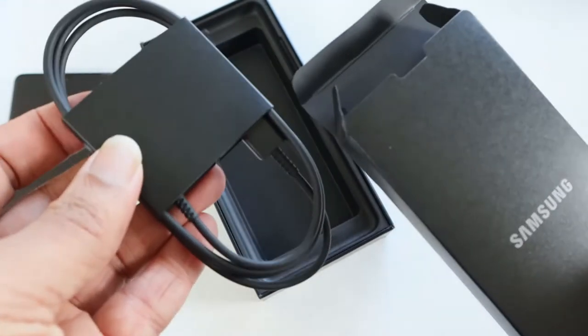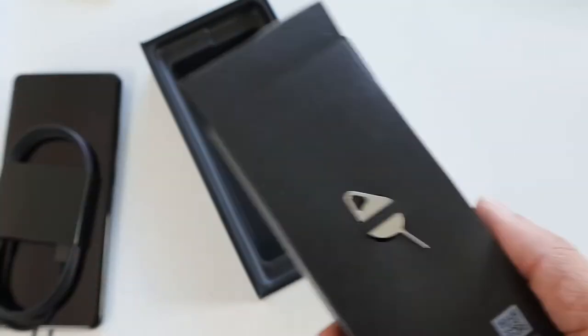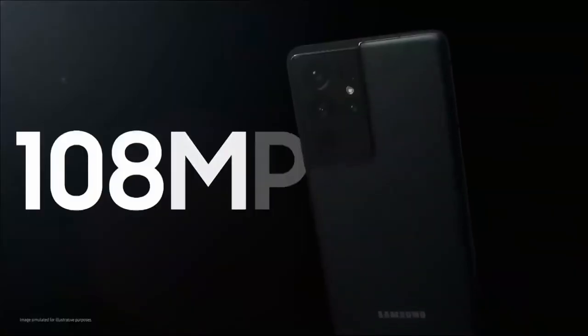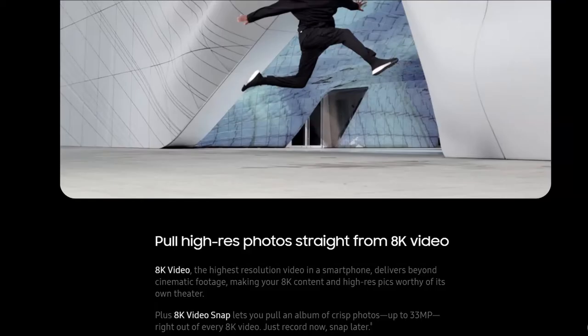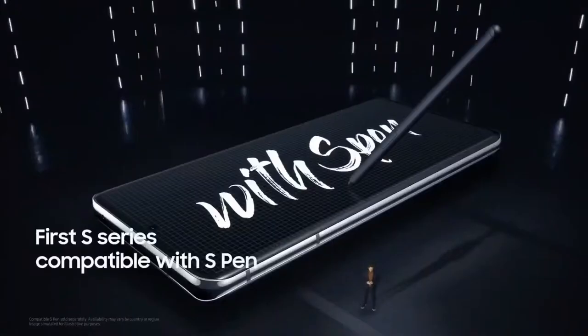It's not that expensive — an additional $50 will help. There is no charger in the box, as Samsung has decided to follow Apple's example. Also, there are no earphones packed this time around.